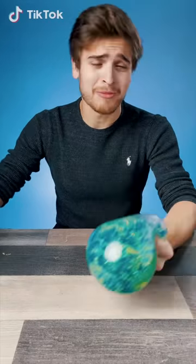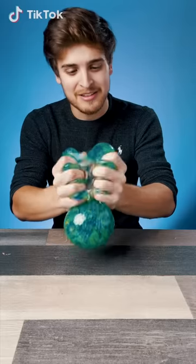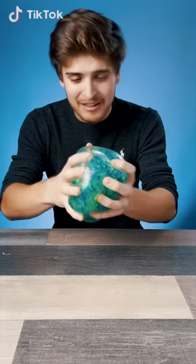This is the Bead Stress Ball. We'll cut into this in a second, but this guy is so much fun. It has beads on the inside, feels great in your hands, and it makes a wonderful noise. Let's get into it.